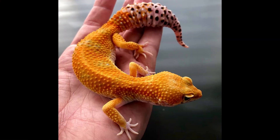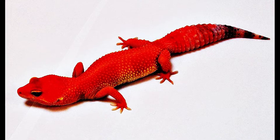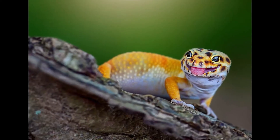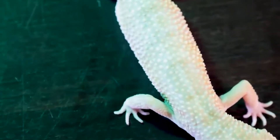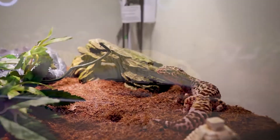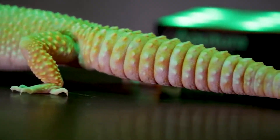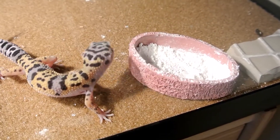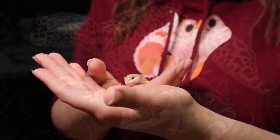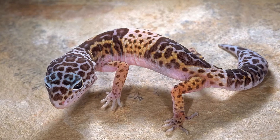Some of the possible color variations include patternless geckos and albino geckos, and geckos with orange, red, white, lavender, and even solid black coloring are becoming more prevalent. Leopard geckos are an average-sized species as far as geckos go. As hatchlings, they are only 7 to 10 centimeters long and only weigh a few grams. They grow fairly quickly though, and they reach their full size at around 18 months old. An adult leopard gecko is between 17 and 27 centimeters long and weighs anywhere from 50 to 80 grams, with females being slightly smaller than males on average.